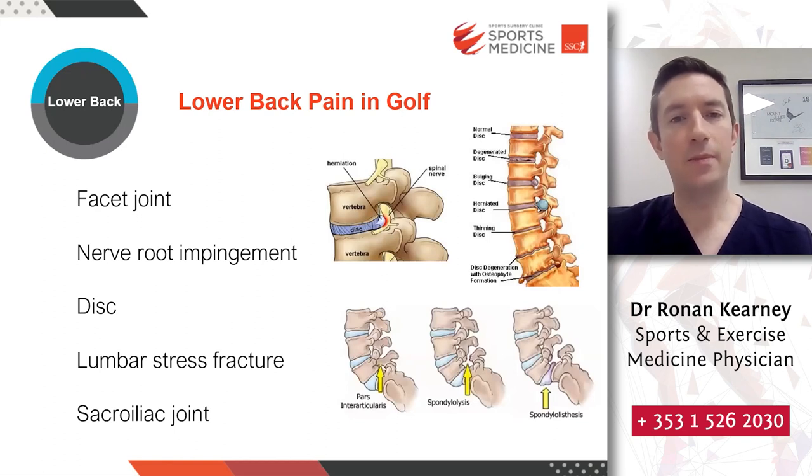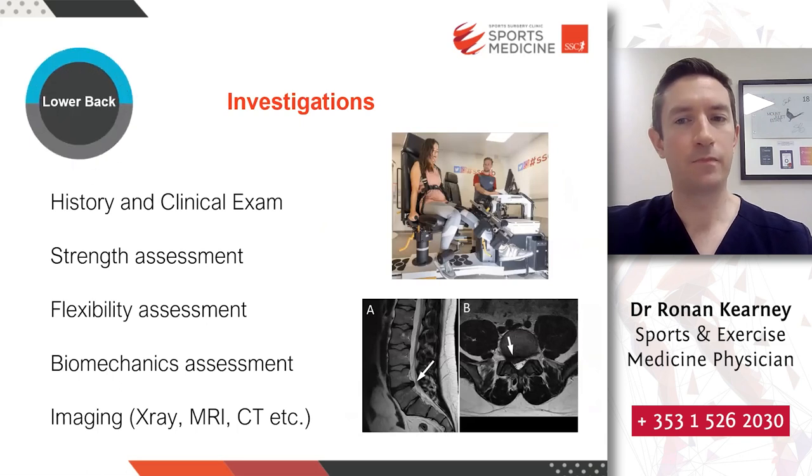Common causes of lower back pain in golf seen at Sports Surgery Clinic include facet joint problems, nerve root impingement, disc problems, stress fractures (more common in the teenage athlete), and sacroiliac joint problems. There are a number of different potential differential diagnoses. To get to the root of the problem, a proper and thorough history and clinical examination is the most important part. We also use a number of objective measures for strength, flexibility, and biomechanics related to golf injuries, as well as excellent imaging facilities.